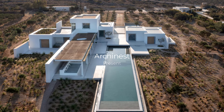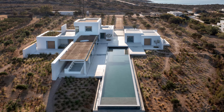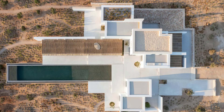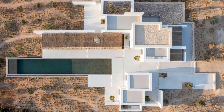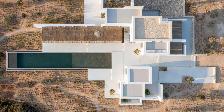Welcome to Archinist. Today, we have the pleasure of exploring a breathtaking private villa designed by Studio Ceylern Architects, nestled on the picturesque Greek island of Paros. Let's dive into the details of this exquisite blend of modernism, contemporary, and traditional elements.